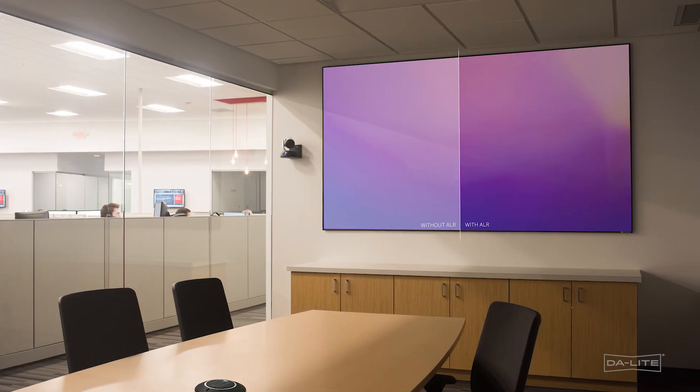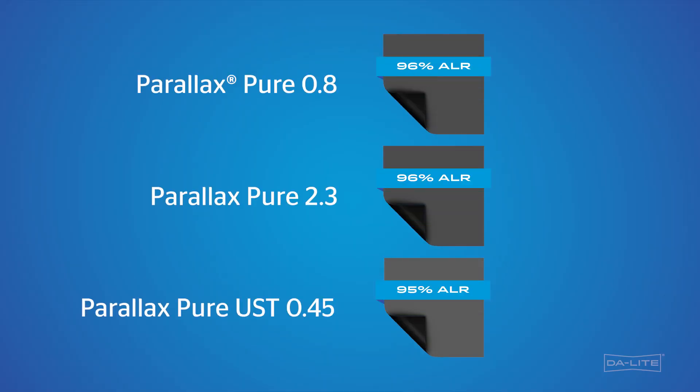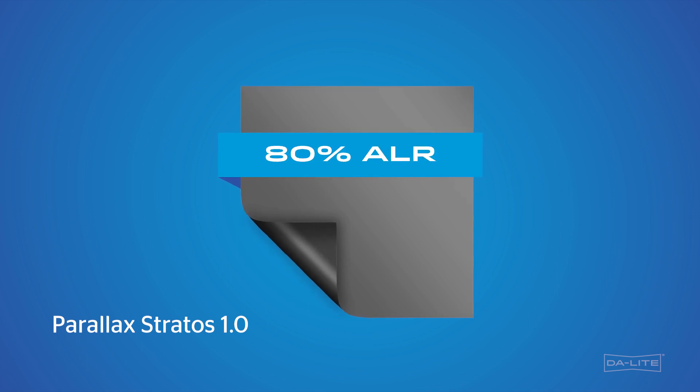Our true optical-based solution for ambient light rejection is Parallax Pure. Today, we're excited to talk to you about our new lineup of surfaces, Parallax Stratus, a contrast-based ALR solution for large-scale applications.